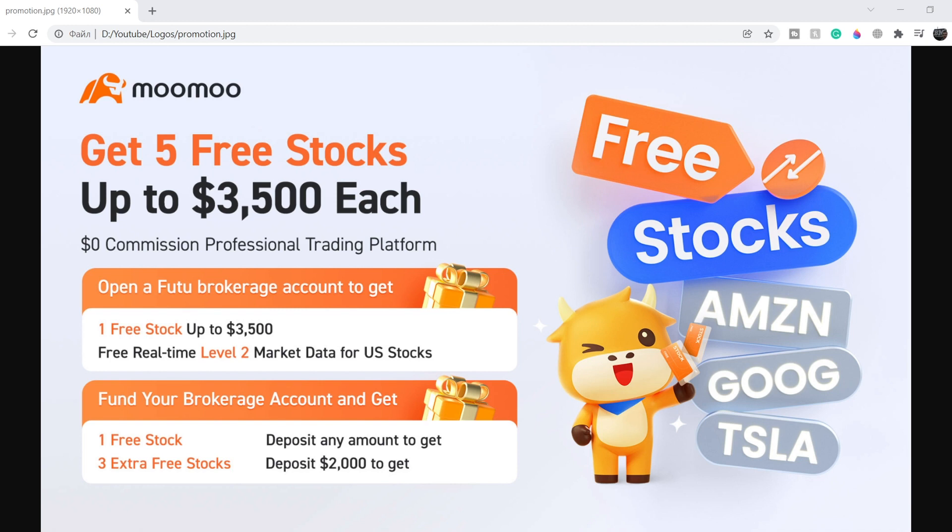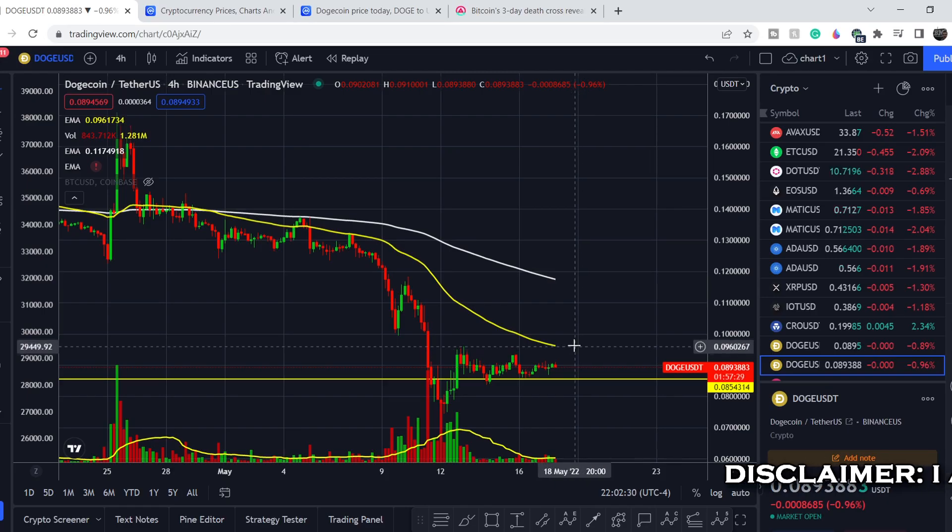Before we get into all of that, if you guys would like to earn two free stocks with mumu valued up to seven thousand dollars, please check out that link in the description below. All you have to do is sign up for an account and deposit as little as one dollar. This is guaranteed free money — full details you can see on the screen right now.